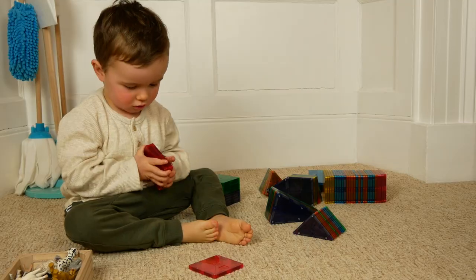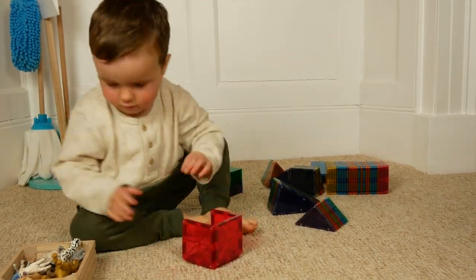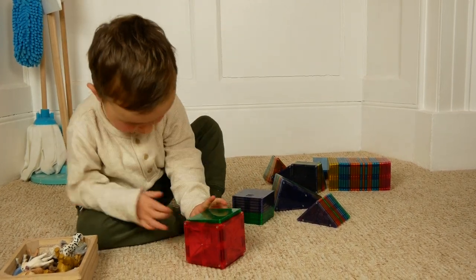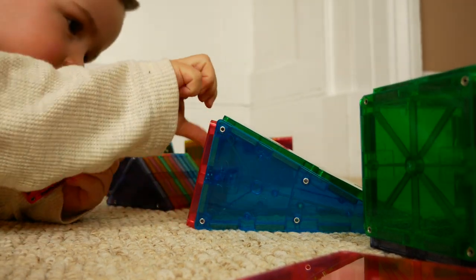Magna tiles are just so cool — to be fair I think I enjoy playing with them as much as Ben does. Ben is using them in so many different ways. The other day he was clipping together all the purple ones to create an aubergine field for his pigs. He's building cubes, towers, tunnels, houses. They're also really fun to put away — Ben is very excited to tidy them up and clip together all the ones of a similar shape. It is amazing to watch the learning taking place when he plays with these.